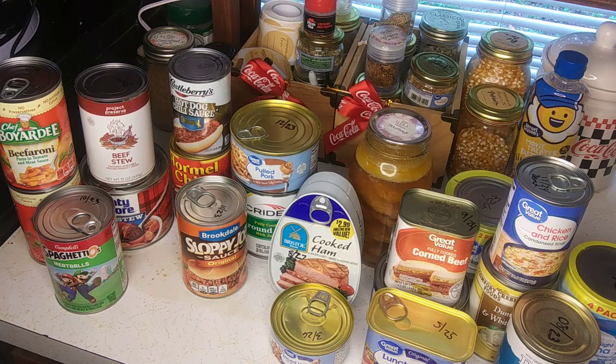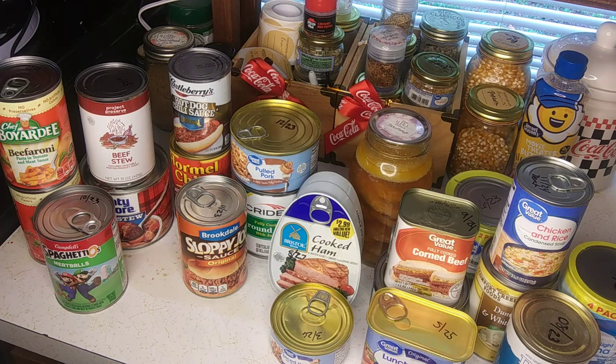Welcome back guys and gals. The CDC recommends that you have at least two weeks of food in your pantry at all times, especially after the pandemic we went through in the past few years. Today I wanted to bring you some of the meats and meals that you should have in your pantry, and always be building that pantry up.